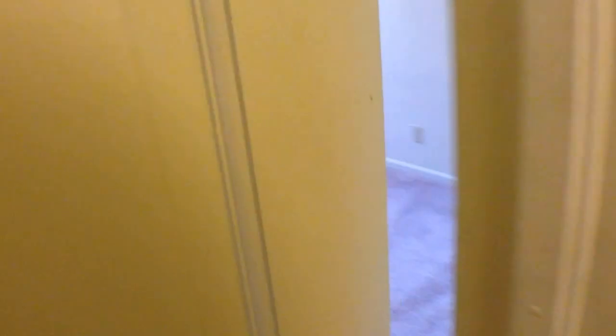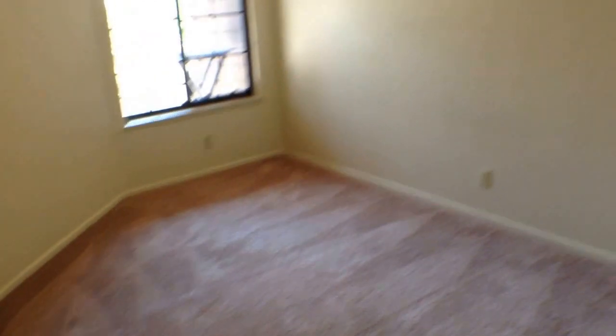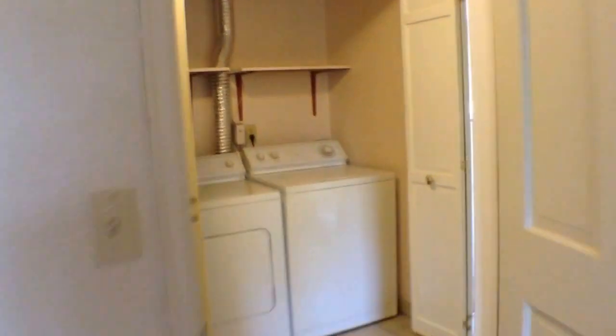And here is the second bedroom. That wraps up the tour. For more information or to schedule a viewing, please visit keyrenterdenver.com.